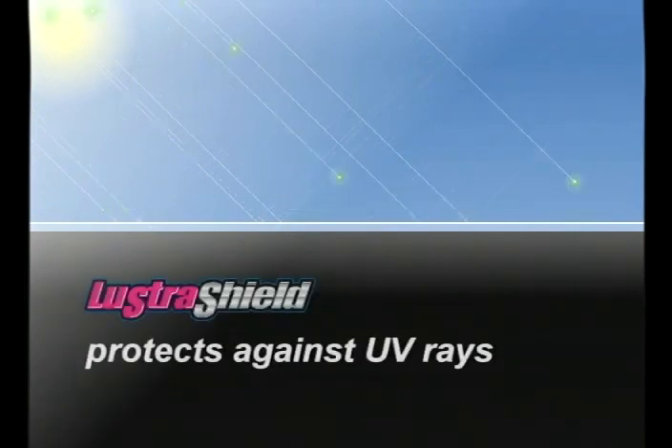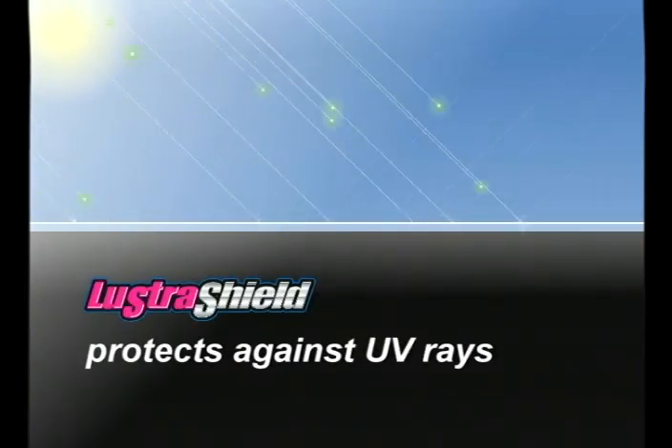Lustra Shield also incorporates the latest UV blocking technology to protect your vehicle's finish against the sun's damaging ultraviolet rays and keep that showroom look for many years to come.